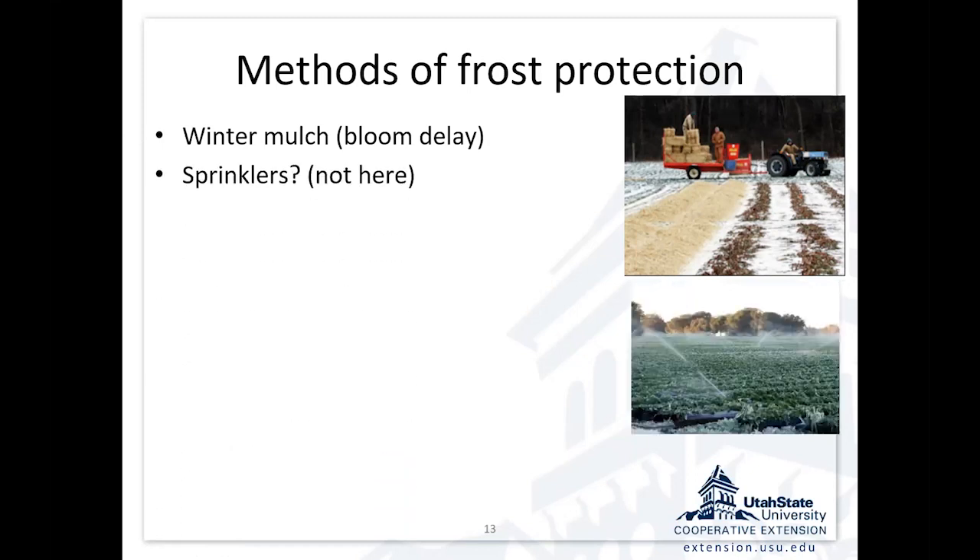Another approach used a lot in the east is using sprinklers. They'll set solid-set sprinklers out there, and on a night when it's going to drop below freezing, they'll run the sprinklers all night to keep the blossoms from damage — because water freezes at 32 degrees, and as long as there's liquid water on the blossom, it's at 32 instead of 28 or 29 where the blossom would be damaged. We don't use that in Utah because most of us don't have enough water availability, and we're in a dry, arid climate where the dew point is low. Water evaporates faster than it freezes on the plant, and evaporating water cools the plant down while freezing water warms it up — so we can actually cause damage by using sprinklers in our dry climate.